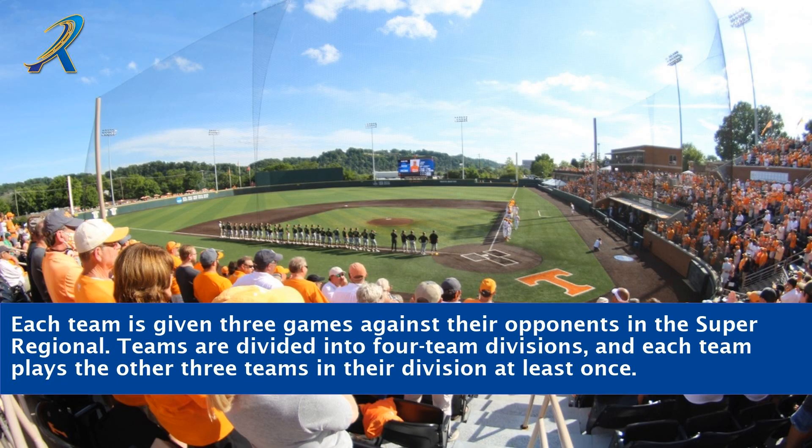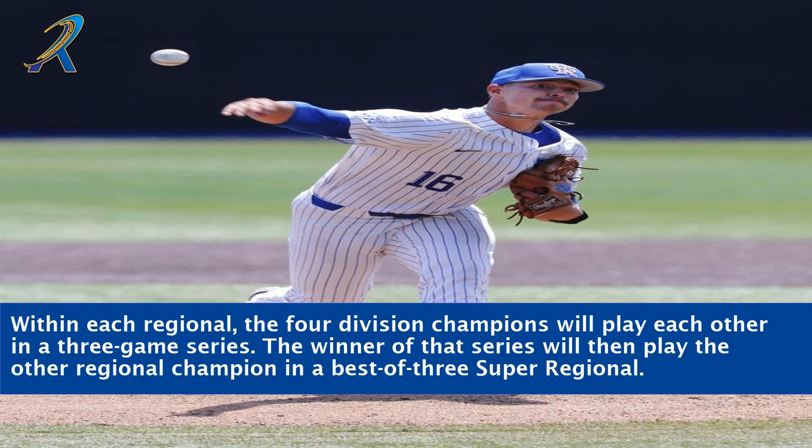Each team is given three games against their opponents in the Super Regional. Teams are divided into four-team divisions, and each team plays the other three teams in their division at least once. Within each regional, the four division champions will play each other in a three-game series.